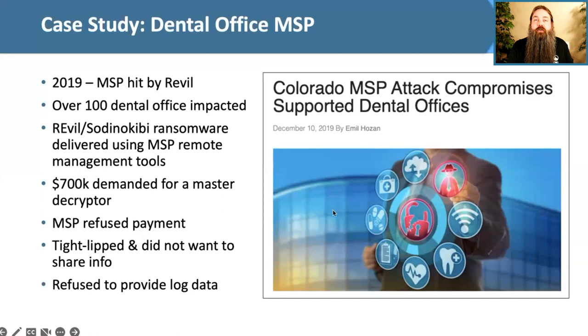Unfortunately, this is all too common with suppliers of all types. iCare Leaders, another software-as-a-service provider with a hosted EMR, was hacked, resulting in over 2 million patients being notified. They did not originally disclose that it was a ransomware attack — they tried to hide it — but their customers figured it out quickly.